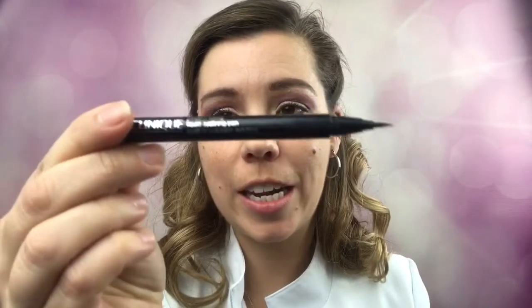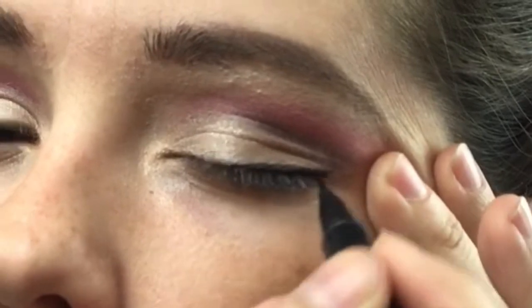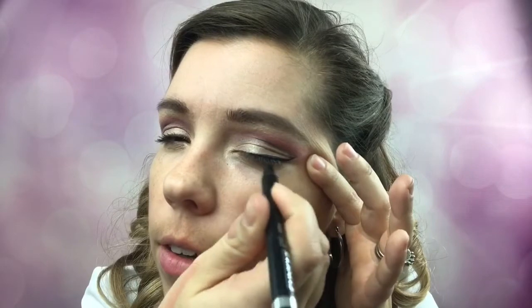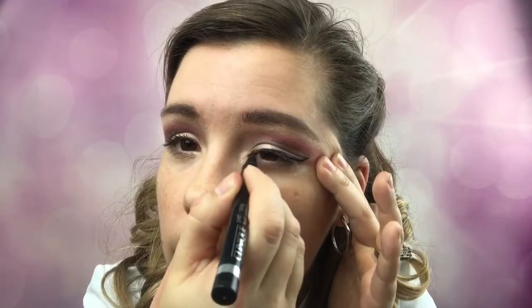For my eyeliner I'm using Clinique's Pretty Easy Liquid Eyeliner. I'm not going to do a very thick dramatic wing — I'm going to give myself just a soft little flick, what I like to call the 'extra eyelash.' That keeps the upward motion in the eye to take away droopiness and keep the eye looking awake and romantic. I want it romantic, not harsh — just the slightest bit of definition. I'm not going to do the under-eye with the liquid liner.